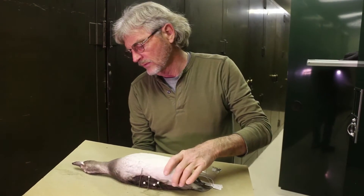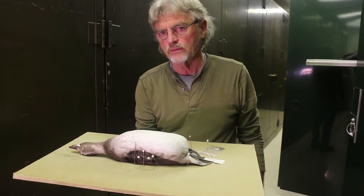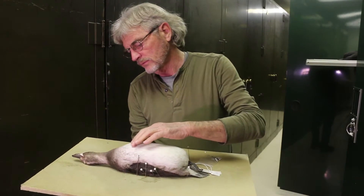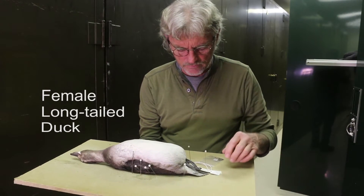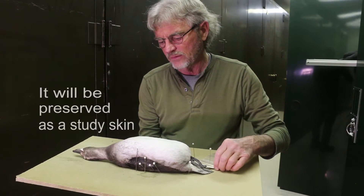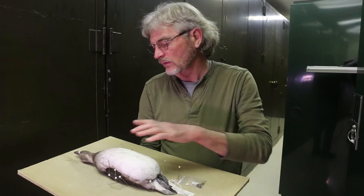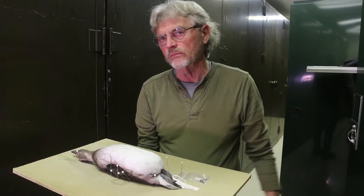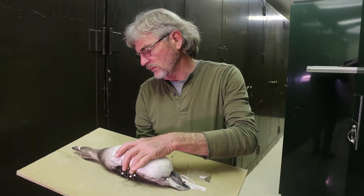This is a hen-old squaw, or long-tailed duck as they call it now. I found it along the road at the dam at Lake Springfield — it flew into one of the lampposts there or got hit by a car, I'm not sure which. Most of the old squaws here probably come from Arctic Canada. This one was coming down for the winter.